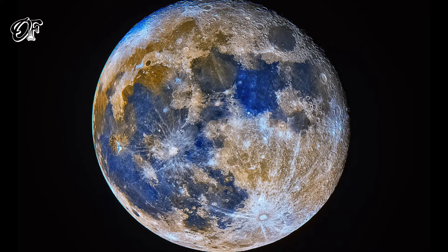The familiar Sea of Tranquility, or Mare Tranquilitatis, is the blue area toward the upper right. White lines radiate across the orange-hued southern lunar highlands from 85-kilometer-wide ray crater Tycho at bottom right.